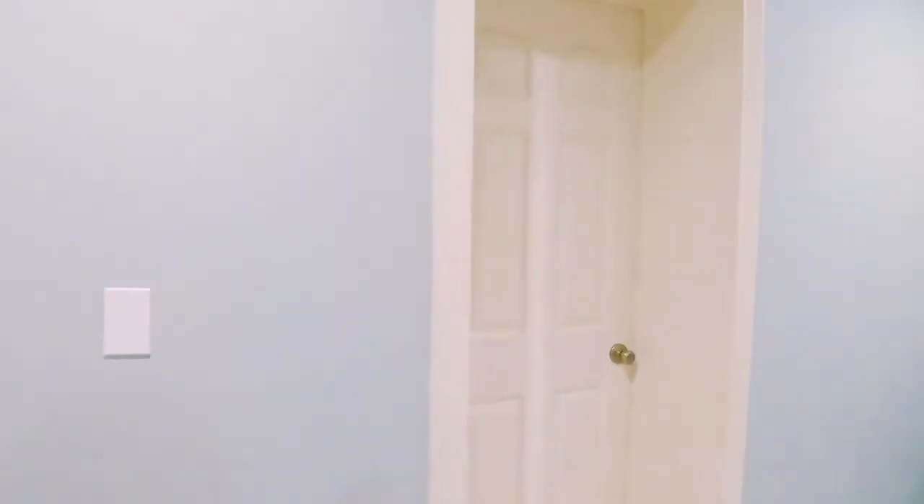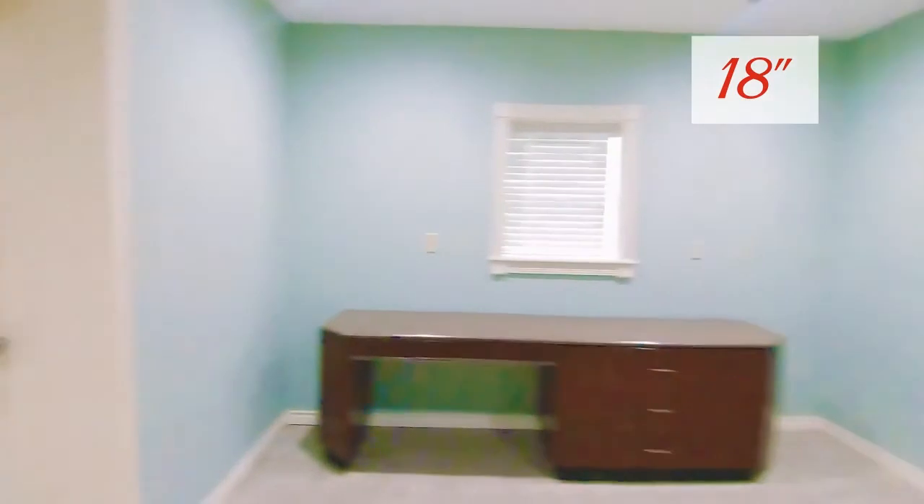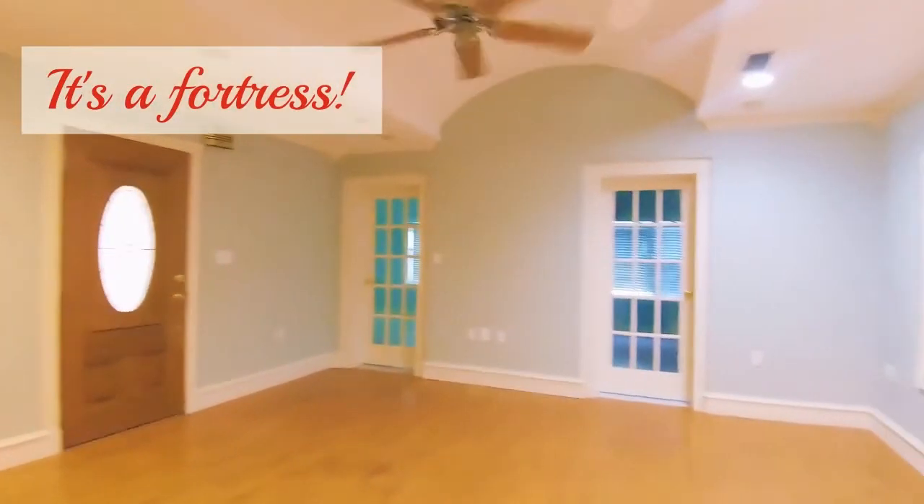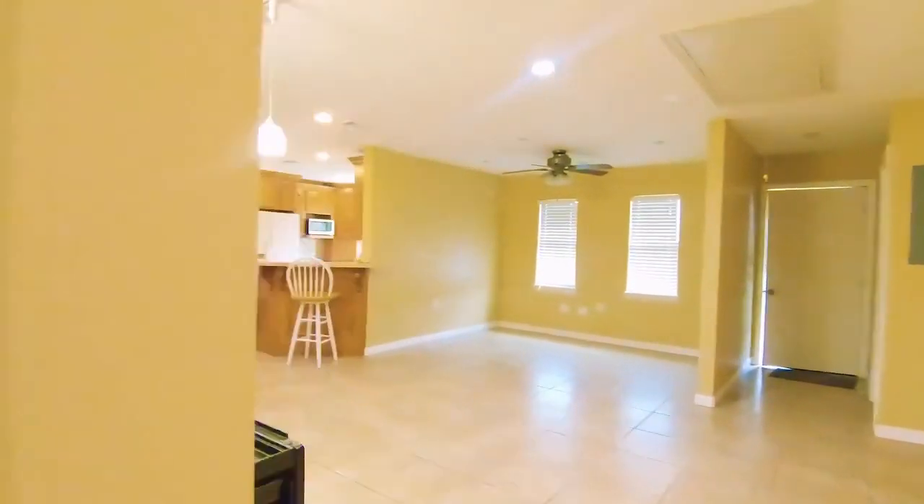Every door has — you can see that thickness there. That's something I really appreciate about this home: it's solid. It's nice and cool in here and the ACs aren't even on.